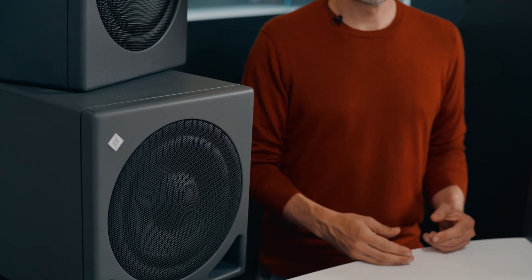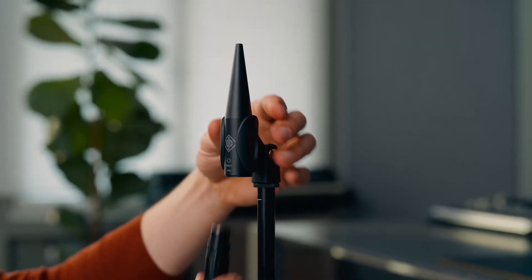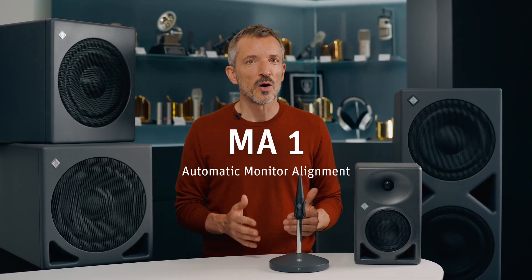And that's where Neumann's DSP subwoofers come in. They're DSP controlled, which means you have the option of automatic room correction and system alignment. They work with both analog and DSP controlled KH line monitors, bringing Neumann precision to your entire system. The best way to set up Neumann subwoofers is in combination with MA1 automatic monitor alignment.